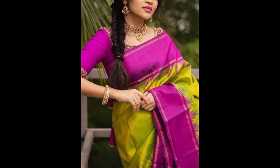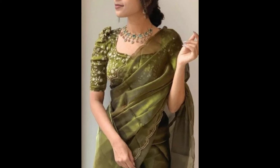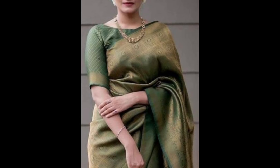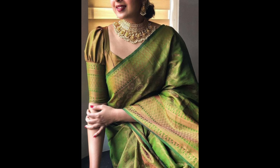Choosing a blouse in a contrasting color can help highlight the beauty of the green saree while also allowing you to play with different styles and accessories. I hope you all liked this video, so please don't forget to subscribe to our channel. If you need any other designs, please post it in the comments. Thank you guys for watching!